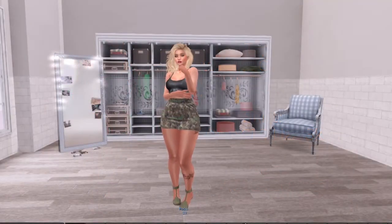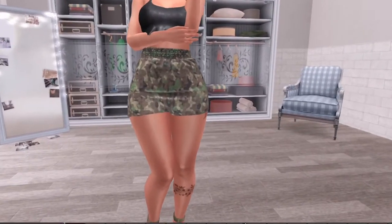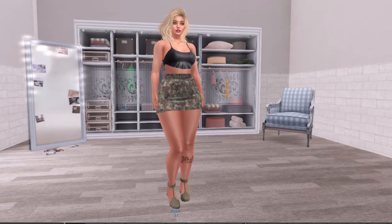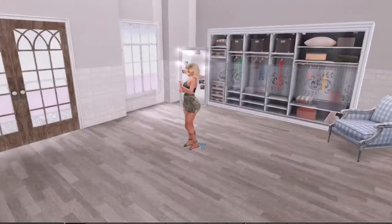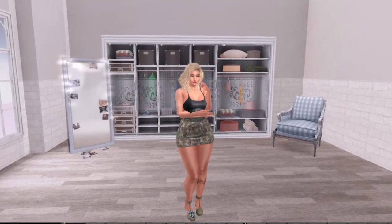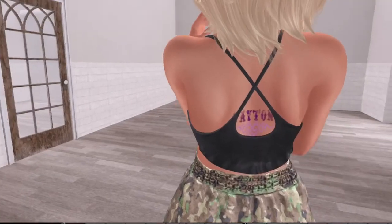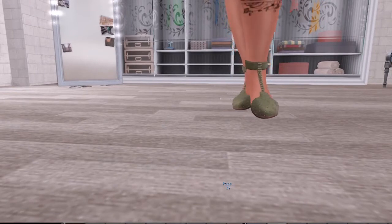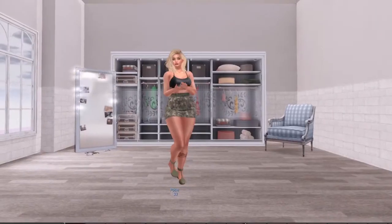Look number six is another casual look. It is this adorable skirt — the VG skirt — textured with a camo pattern which I think is adorable. The top is the Shivari top, just a crop top spaghetti-strap leather black top with a cross detail in the back. I paired it with the lacy sandals in a greenish color that matches the skirt. That is look number six.